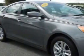Imagine driving this harbor gray metallic 2013 Hyundai Sonata, equipped with a four-cylinder engine and an automatic transmission.